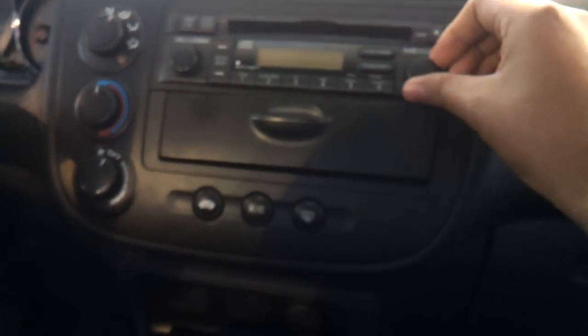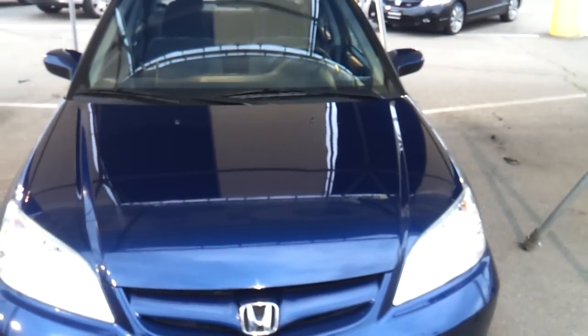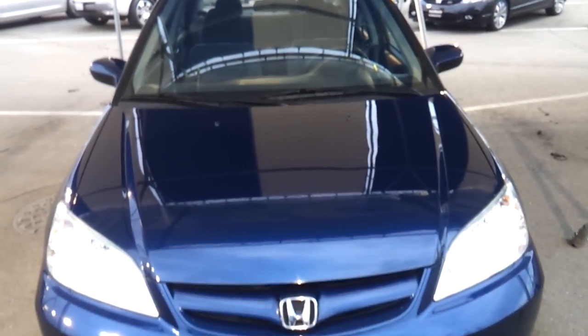Manual recline on the passenger seat. Glove box. Tune and sound. Intermittent windshield wipers. Thank you for checking out this review of the 2004 Honda Civic EX.